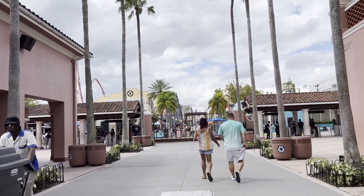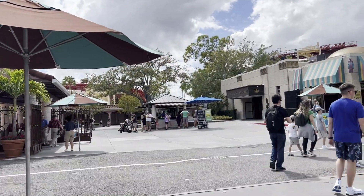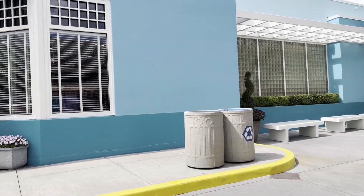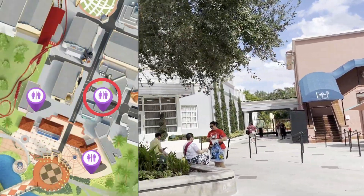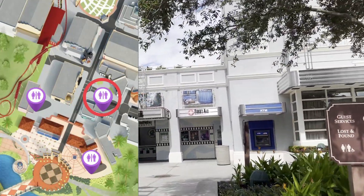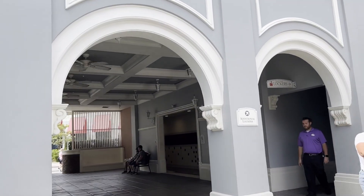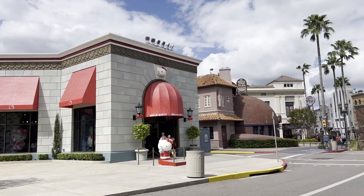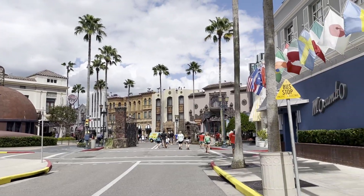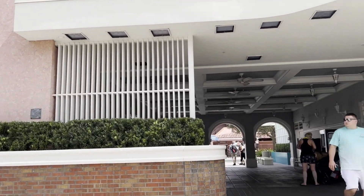Let's head into Universal Studios. As soon as you come in the entrance, if you go left, there are restrooms over there by the lockers. I'm going to walk past guest services, past the first aid. There's also some lockers on this side, and under these arches are the restrooms. If you're already in the parks, these restrooms are going to be located by Hello Kitty. There is Born Stuntacular over there. The building is going to say Ciros, and they're right under there.